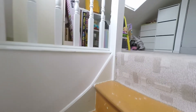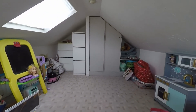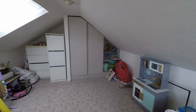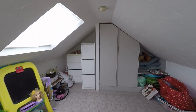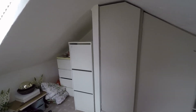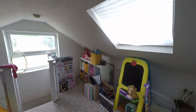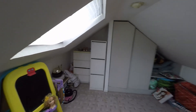Up via the fixed staircase we can see a great use of the loft area — a fantastic versatile space. We do have some restricted head height but plenty of room down the middle of the room. There are large windows to the rear and to the side allowing plenty of light, making this ideal as a children's playroom or even a home office.